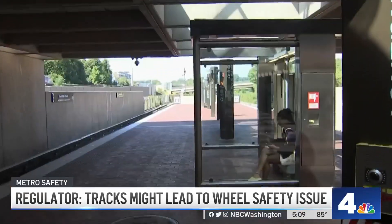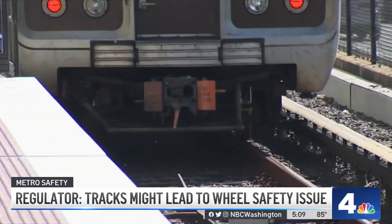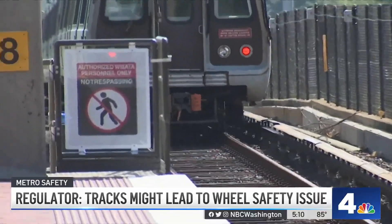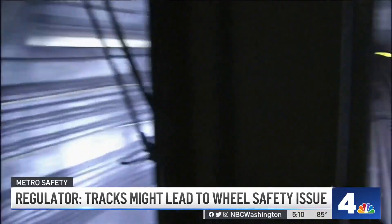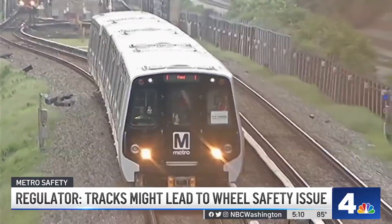Riders hearing the news had mixed reactions: "I haven't felt anything like that or experienced it, but now I'm scared." Another said, "I'm glad to know that they're being pretty cautious. I'd like them to get the problem straightened out." Metro says it's now measuring wheels of railcars on a daily basis to ensure no wheels are moving out of place, and there have been no recent reports of issues.